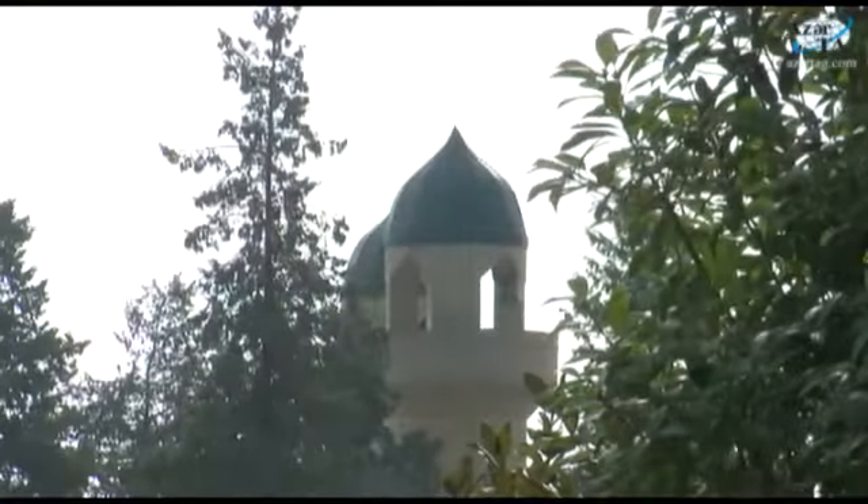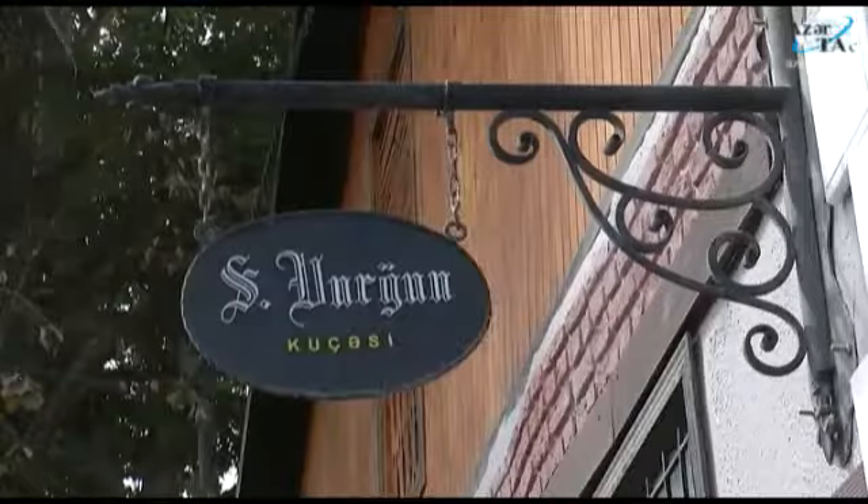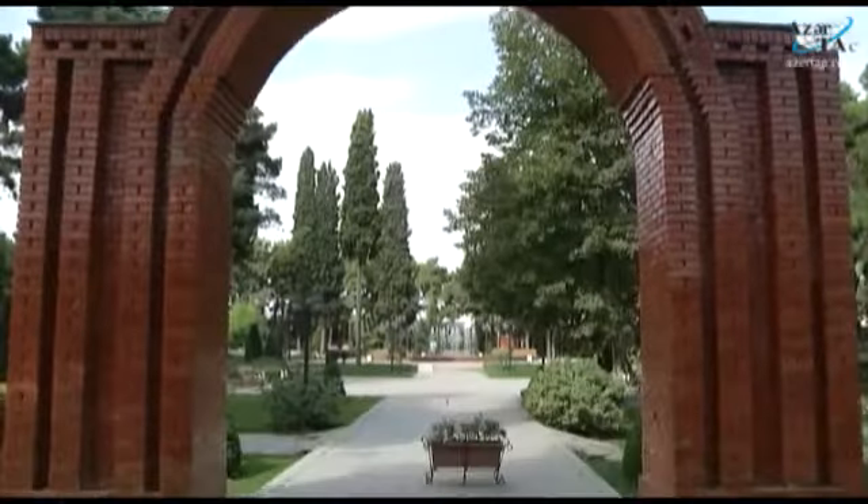Shemkir Asian monuments, classic German architecture, modern buildings, parks. Today, Shemkir has considerably changed. Now this Asian land attracts attention both with modernity and unique architecture.